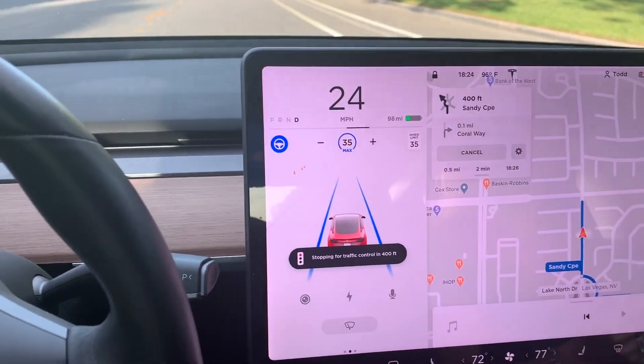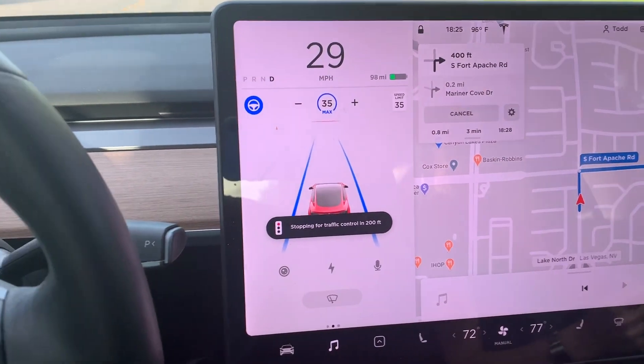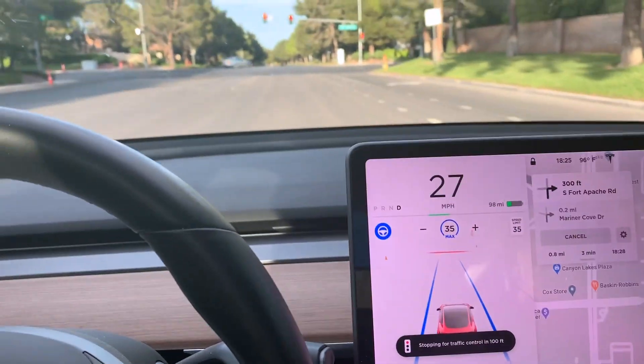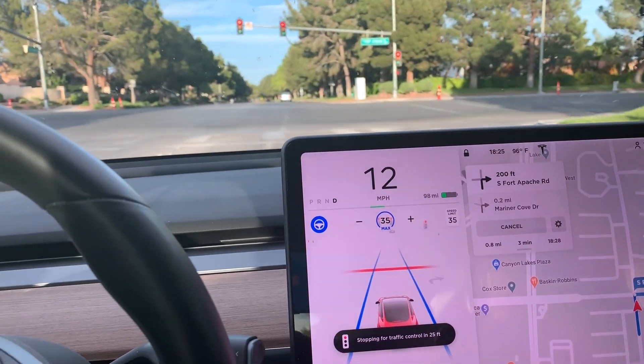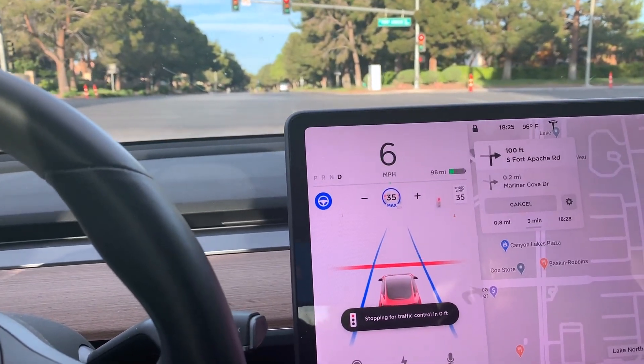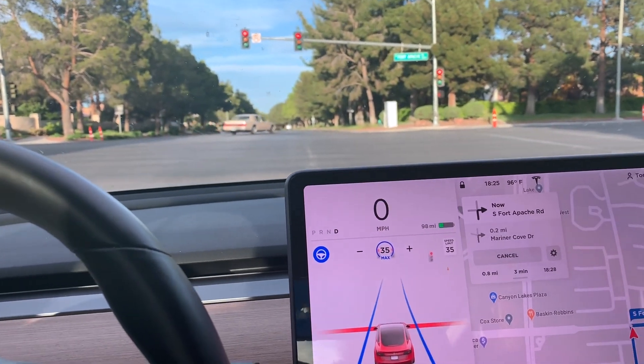We're driving on autopilot. There's a red light. The car sees it — it says 'stopping for traffic control.' 200 feet, 100 feet, 50 feet, and it's coming to a stop at the intersection because it sees the red light.